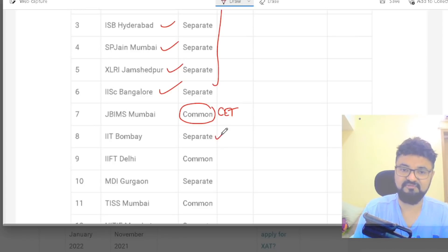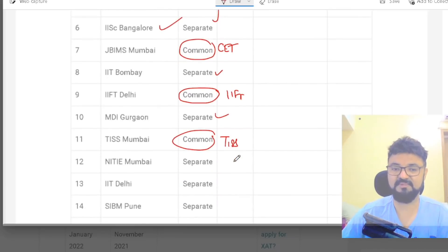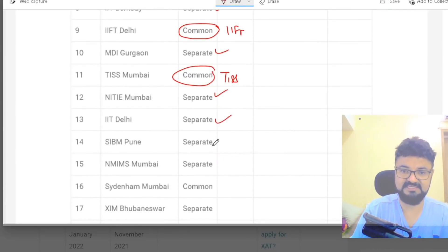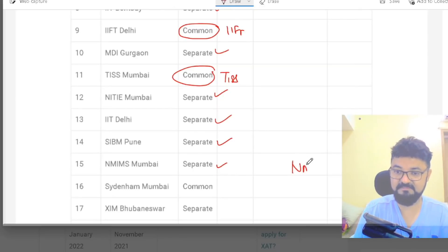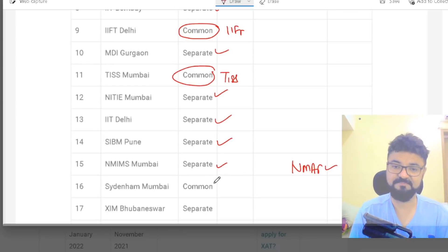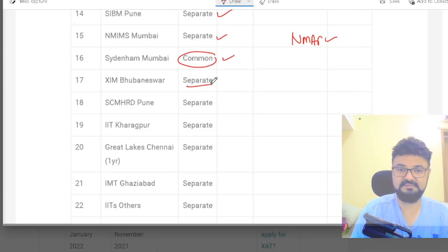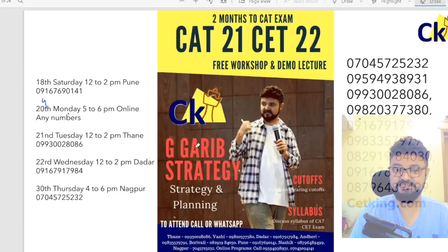IFT is common — the moment you fill the IFT form, it's common. MDI is separate. NITI is separate. IIT Delhi, SIBM, Narsi Monjee are separate. Sydenham College is common with the CAT form. NMAT exam is separate. NMIMS is separate. XIM Bhubaneswar is separate. IIT Kharagpur, Great Lakes, IMT Ghaziabad, and other IITs are also separate.